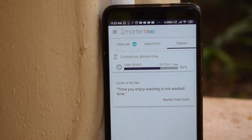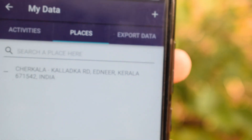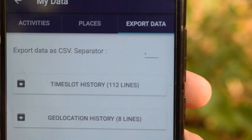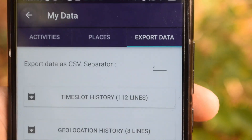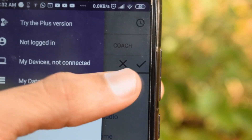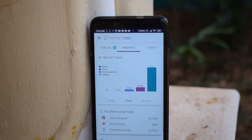If you want to download your data, go to the three-lines button in the sidebar. There you will see a 'My Data' option — click that. After that, you will see the export data option. You can download your activity or data in CSV format. You can also delete your activity by clicking the trash icon.